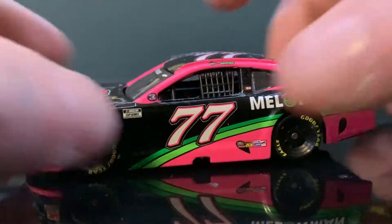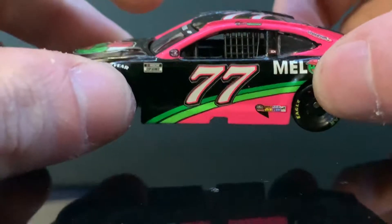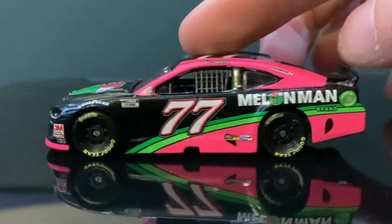I'm gonna be doing diecast reviews. I was supposed to do this car on Christmas, just forgot all about it, so we're gonna do it. Tell me if you want me to keep on doing this in the comments.